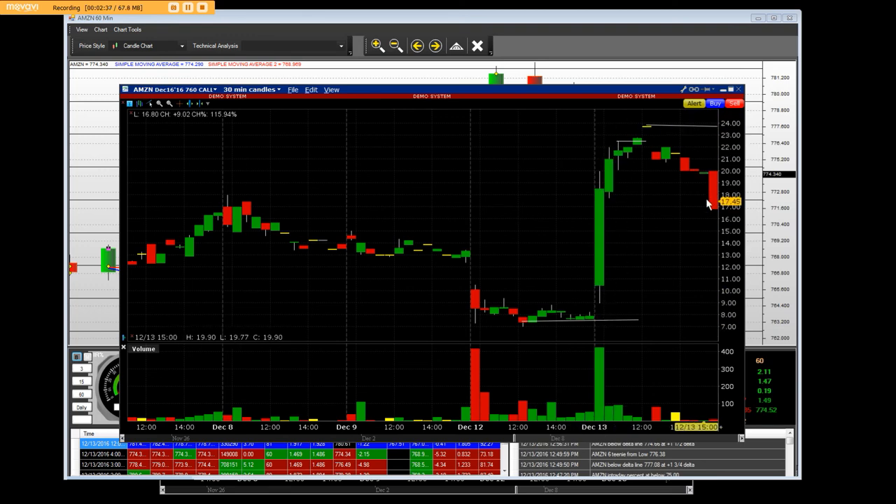Our traders don't have to have any experience to make a lot of money with this. If you want to see these 320% gains — we had 30 contracts. We bought them the other day at $7.50 and we sold them right up here at around $23 at the high. We made $16 to $17 per contract times 30 contracts — that's a huge gain.